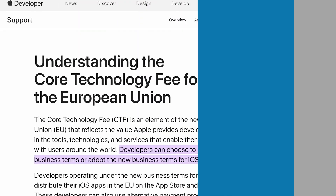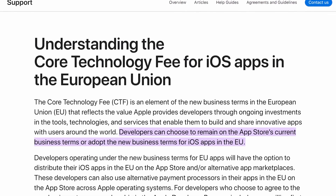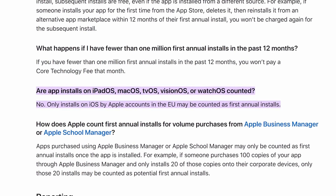But now, in terms of software, you would actually be able to use Android software or Android applications on your Apple device. Now, this is only going to be in the EU. But is this something you'd like to see happening over in Accra? Because trust me, there are so many applications I would like to use on my Apple device that are only available on the Android Play Store. So what do you think about this?